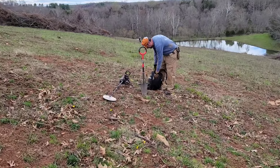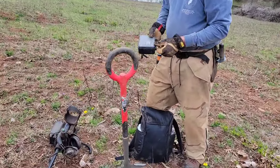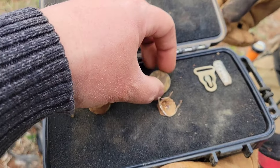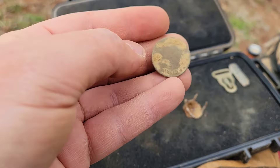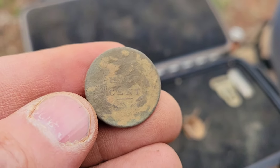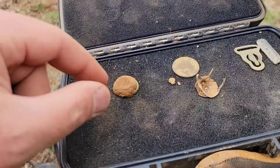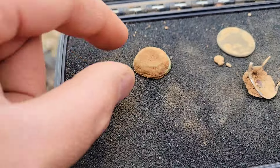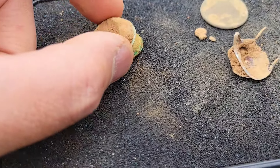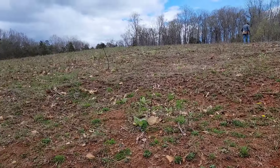Curtis just said that he dug a 1809 half cent, so let's take a look at that. Wow, can I touch it? It's holed — it's holed too. Right there, look at that everybody — 1809 half cent! Congratulations, that's fantastic. And you got a New York button too, right? The shank was intact — he found the shank in the hole. There's even cloth in it — I've read sometimes they used newspaper.